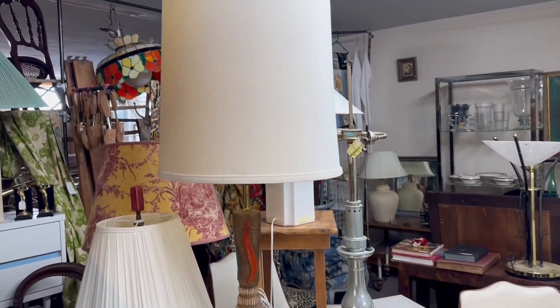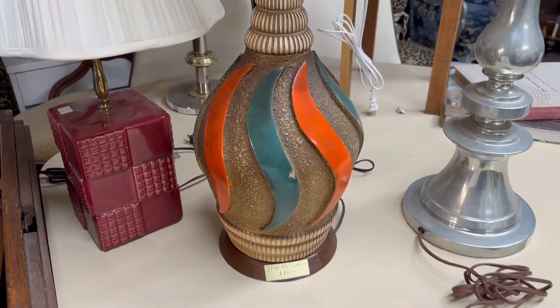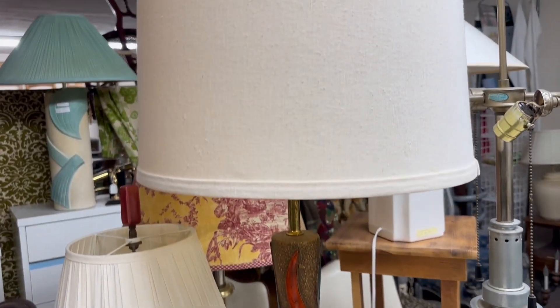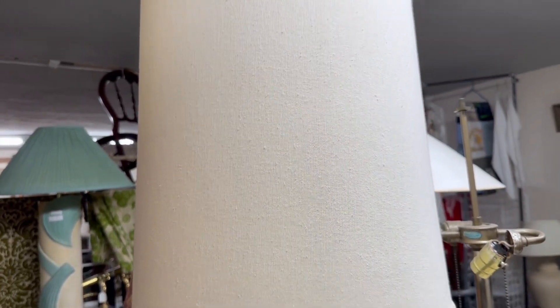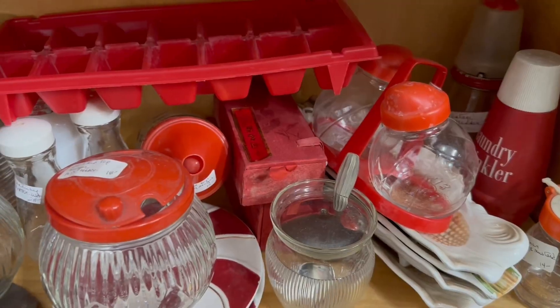Next I saw this mid-century lamp — really cool, had some condition issues, but the shade was in great shape, which you usually don't see. Not quite sure if it's original or not.